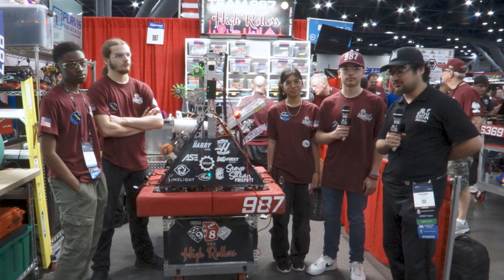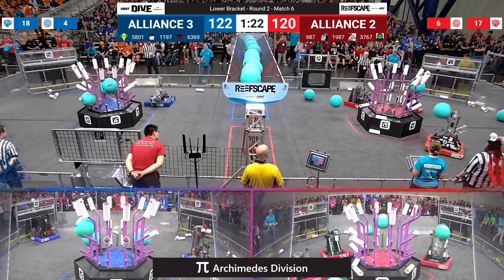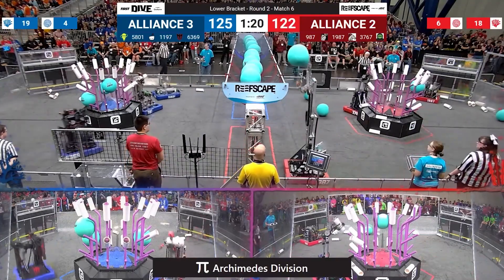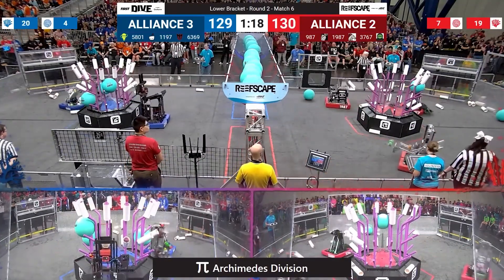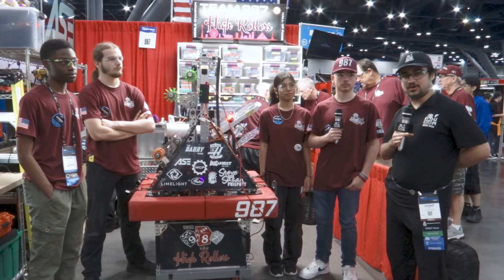Hey everyone, Talks TV here at the Archimedes Division at the World Championship with Team 987 High Rollers. What an amazing team so far — two regional wins under their belt. Really excited to talk about their amazing robot: their climber, funnel, and armored shooter mechanism right here on Behind the Bumpers.